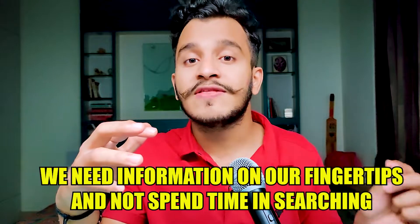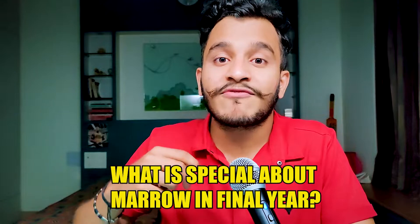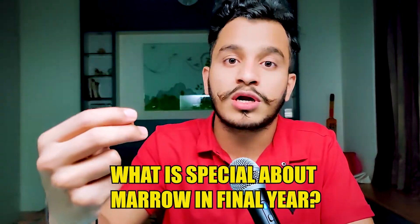What we require in the moment is a quick tool that will gather all the information we need about MBBS and medicine in the palm of our hands, and this is where Marrow comes into the picture. I've spoken a lot about Marrow on this channel, but I'm finding the true utility of Marrow in final year when we have to correlate what we learn in the ward with our textbook — and this is where Marrow's clinical approach is really playing dividends.